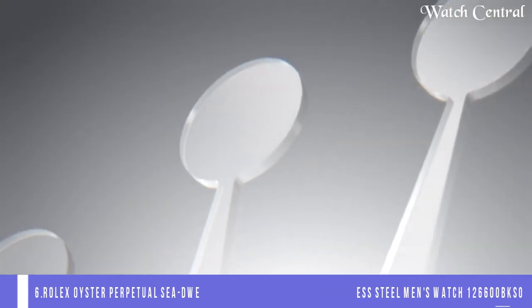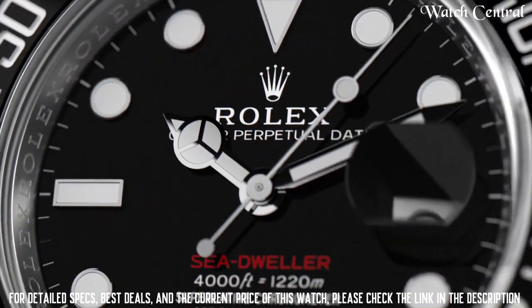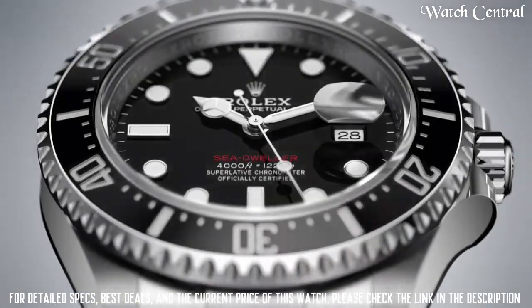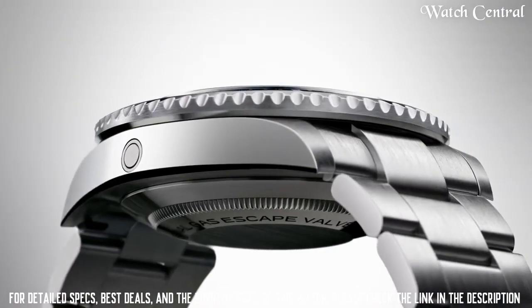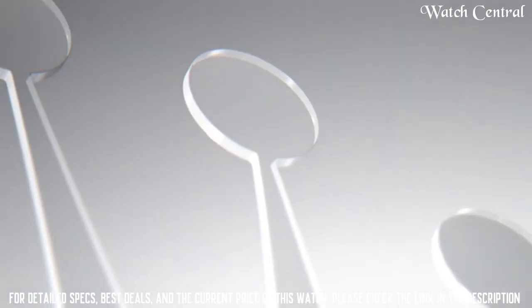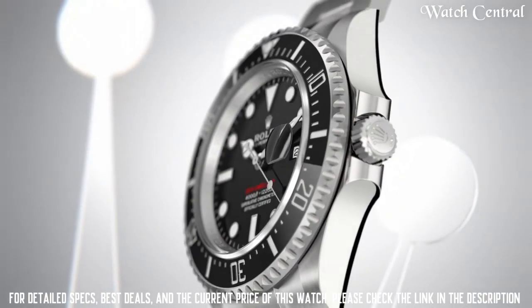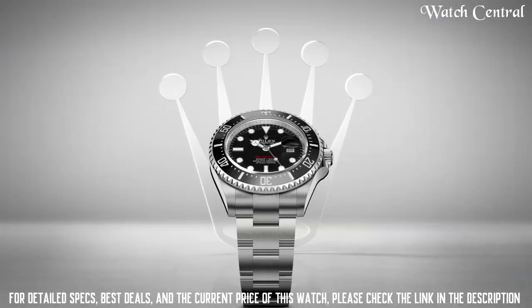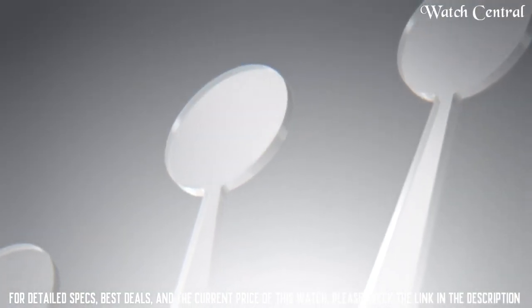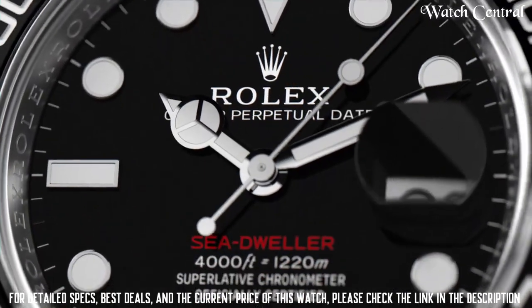Number 6: Rolex Oyster Perpetual Sea-Dweller 43mm Ceramic Bezel Stainless Steel Men's Watch 126600BKSO. It features a stainless steel case, a black dial with white hour markers, an any-directional rotating bezel with a Cerachrom ceramic insert, and a stainless steel Oyster bracelet. The watch is water resistant up to 1220 meters. The Sea-Dweller is a professional diving watch first introduced in 1967 and is known for its high water resistance and durability.